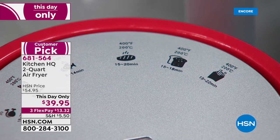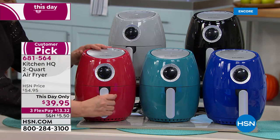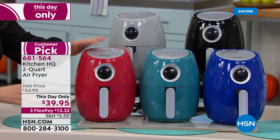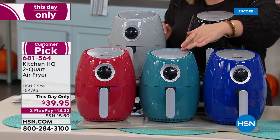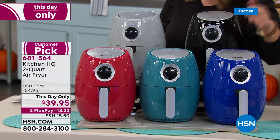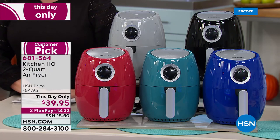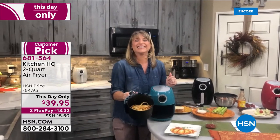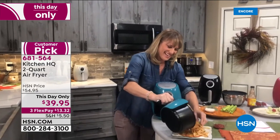This HSN-exclusive air fryer has little pictures on the dial so you can't mess it up — it guides you for poultry, seafood, steaks, baking, or frozen foods. Just one knob, two-quart capacity, non-stick interior for easy cleanup. Colors: red, silver, teal, black, and blue. Item number 681-564. Instead of cooking in hot oil, cook in hot air and everything tastes better — our kitchen contributor Kelly Dedring is here to tell us all about it.